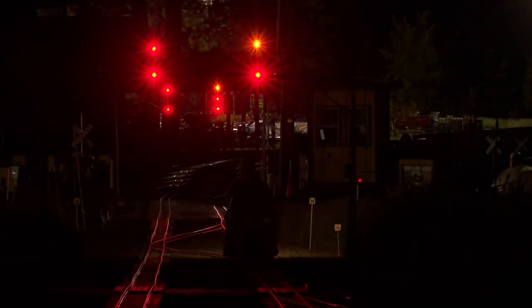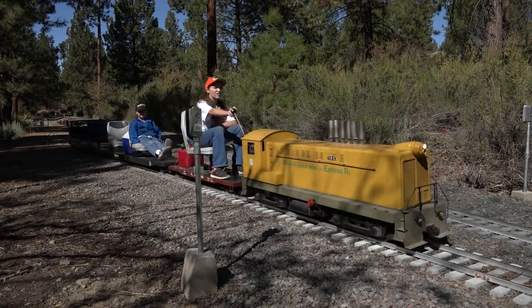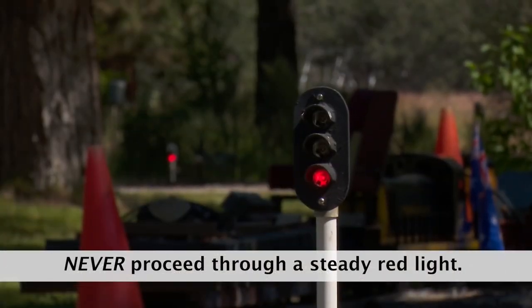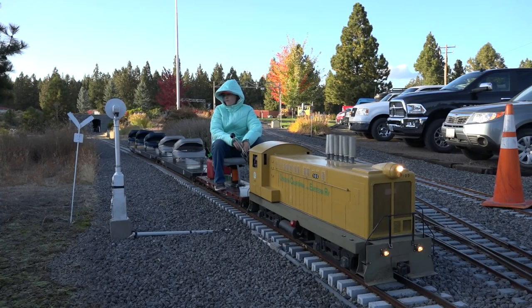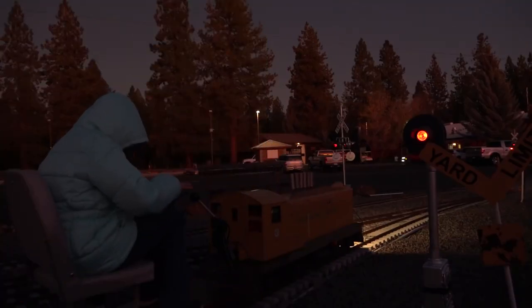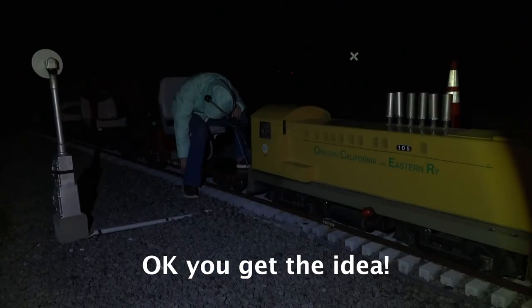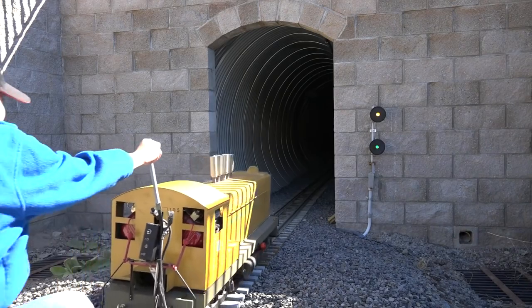Track signal lights: all trains must observe and obey all track signal lights. Most of the track at Train Mountain is unidirectional, but there are a few sections of bi-directional track which are protected with overhead or trackside signals. Never proceed through a steady red light. The electrical contacts for the signals are located on the tracks just below or adjacent to the lights. Be sure not to cross this point while waiting for a green signal. Track signal lights are also encountered at the electrical switch locations and the long tunnel below the back shop yard.